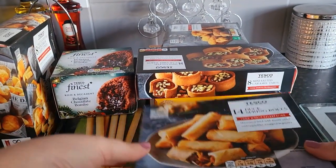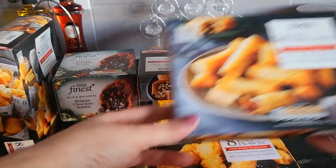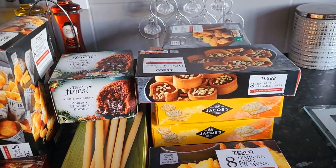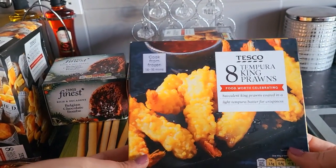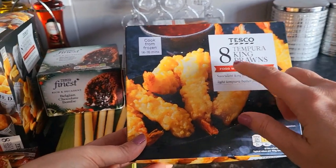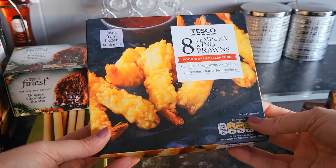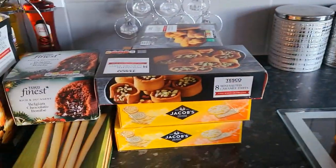My daughter and my partner both love duck spring rolls, so I picked those up. And then I thought, down the middle, tempura king prawns — they're just plain, aren't they? So I thought everyone can have those. I wish I'd got two boxes, to be honest, because there are eight of them and there's seven of us, so that's only sort of one each. But there's going to be so much stuff.